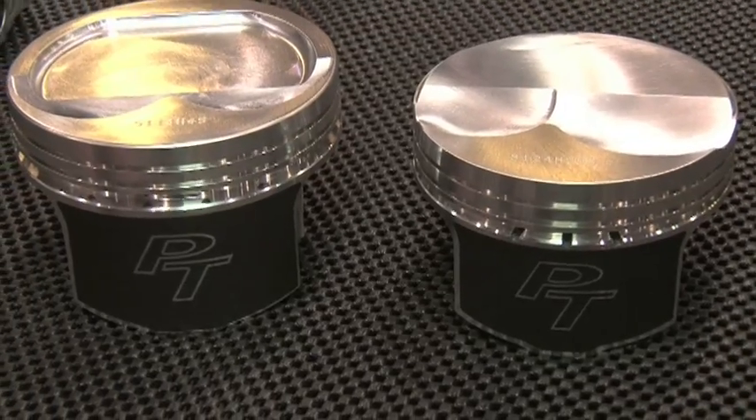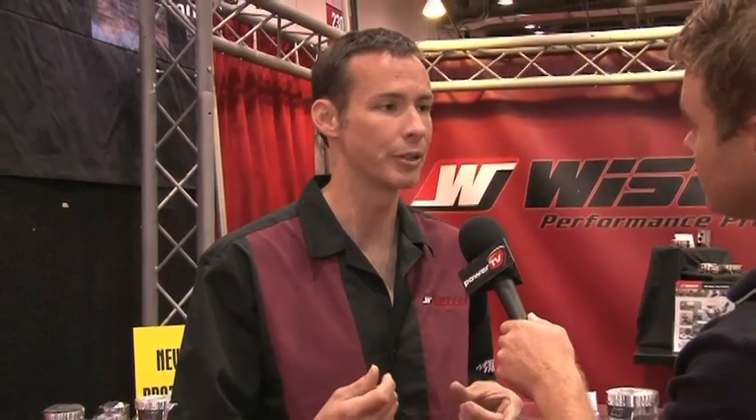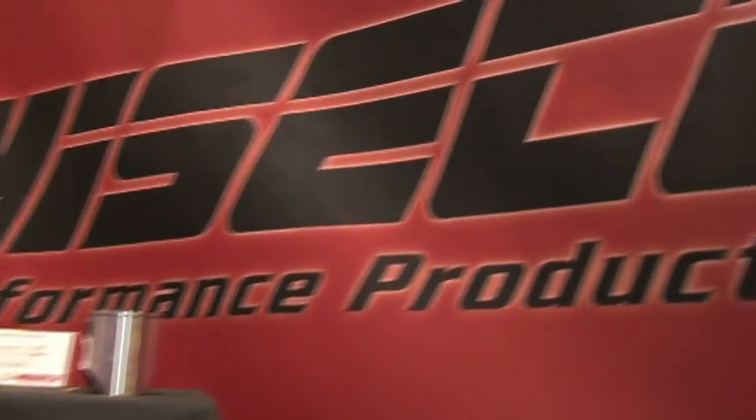They also came out with Pro-True level LS and Hemi parts, built around the idea of a guy running factory connecting rod length and factory wrist pin diameter. If he's the type of guy on a budget who needs to reuse the factory rods, he needs a Pro-True. For more information on Wiseco's 70 years of products, visit wiseco.com.